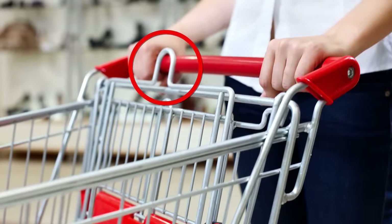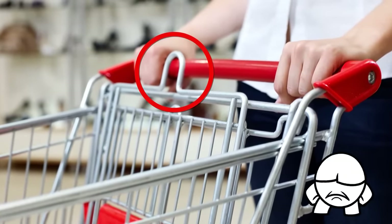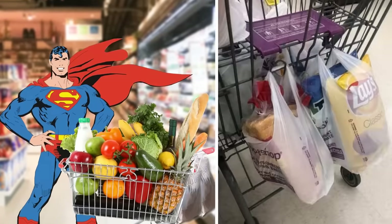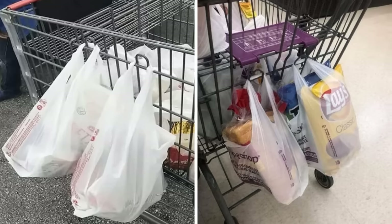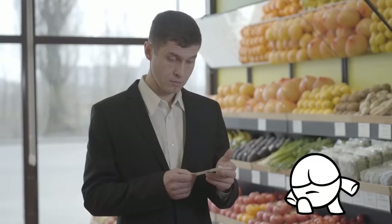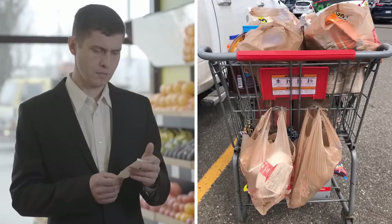These extra bits sticking out the top, back, and sides of carts aren't design defects — their real purpose is for shoppers' benefit. Super shoppers have realized that these extra bits are hooks that can be used to hang your soft content grocery bags instead of piling everything up inside the cart. So on your next supermarket sweep, you'll know that while the store may be ripping you off when it comes to price, you'll have a valuable hook to rest on.